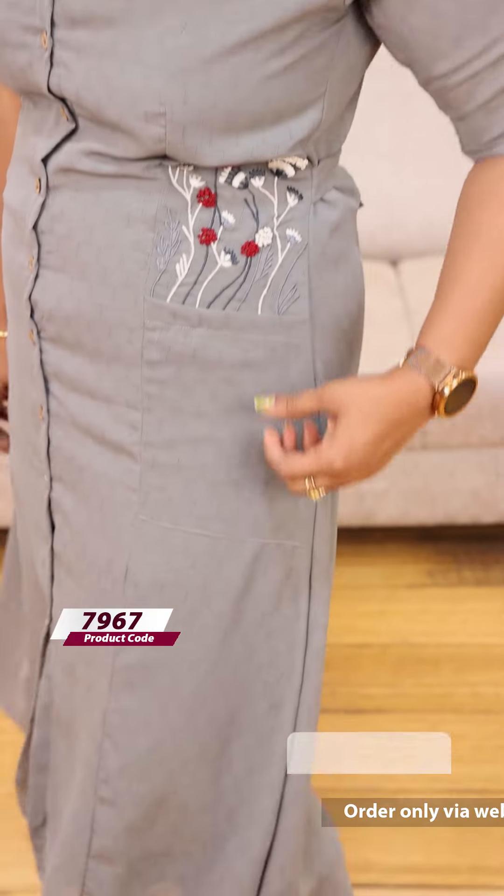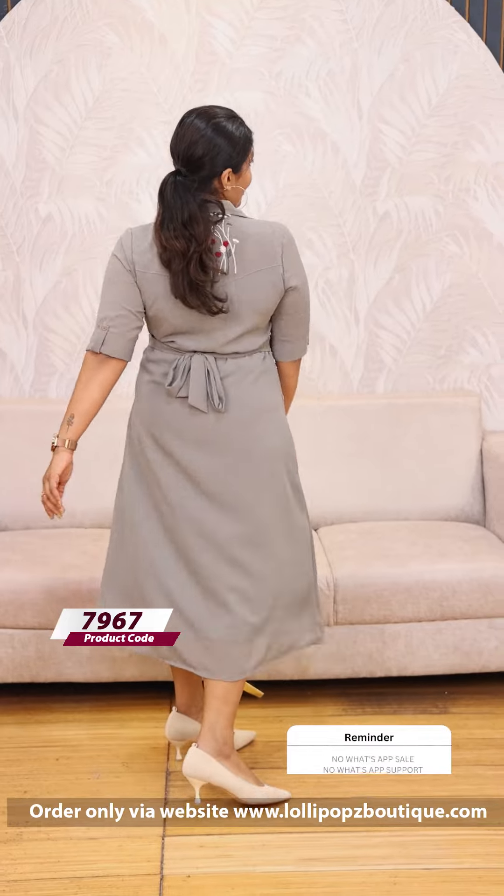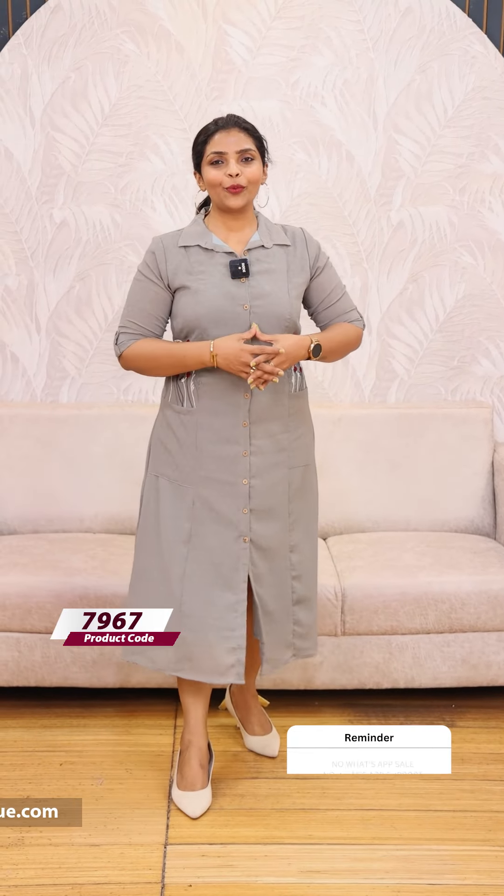The next color is a gray shade with the same pattern. There is also a red shade — maroon, reddish maroon — with a white combination. The price is 1199.